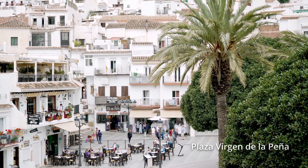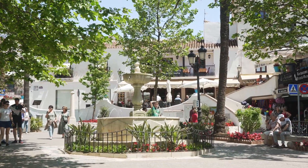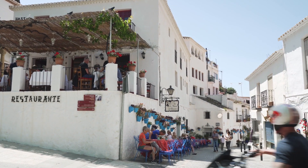A short walk from here you will find Constitution Square, a tiny square squeezed between beautiful old town buildings. It's also surrounded by pretty souvenir shops and cafes, just inviting you to slow down and enjoy the environment.